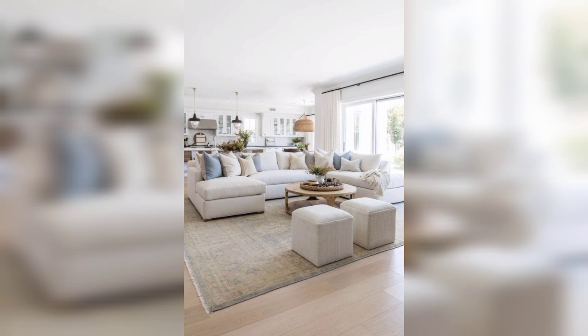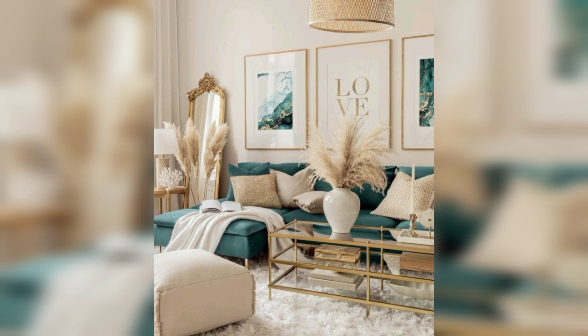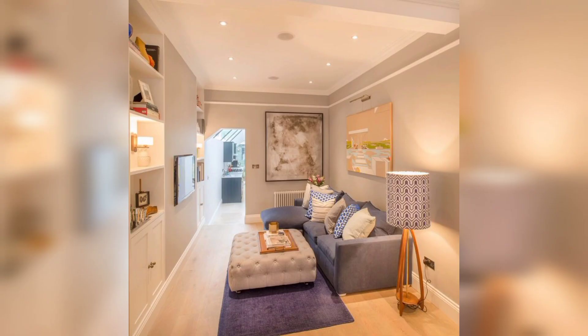In recent years, modern living room ideas have become increasingly popular as people look for ways to make their homes feel fresh, updated, and stylish. In this video, we will explore some of the most innovative modern living room ideas to help you create a space that is both functional and beautiful.